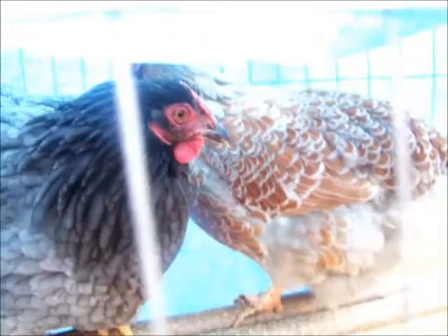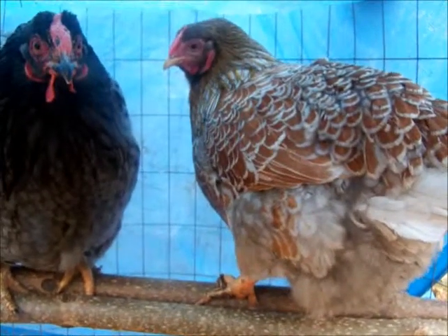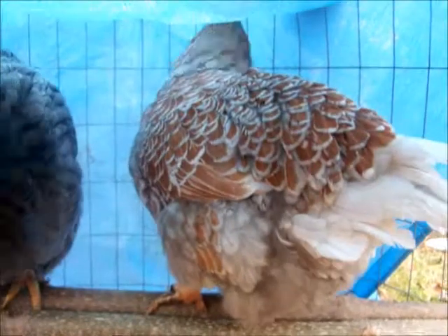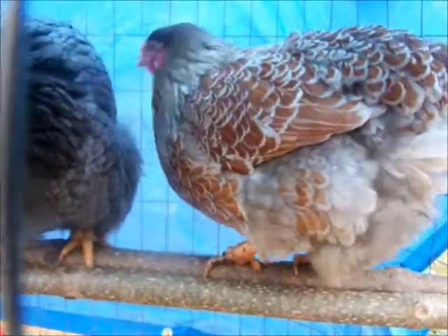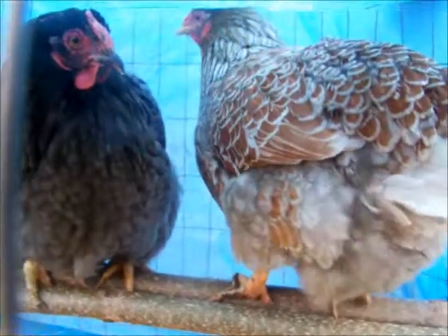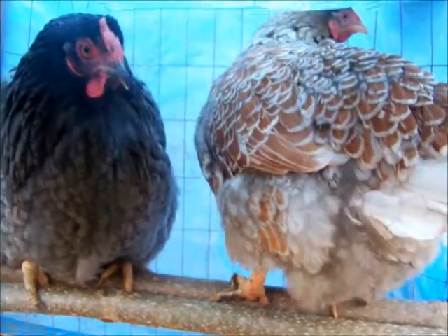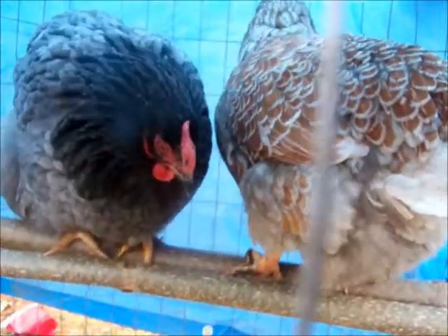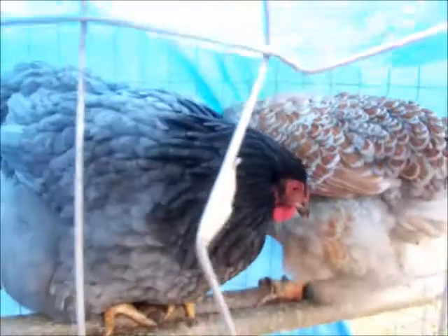Behind her, if you can see her, that is a Blue Lace Wyandotte. She's very beautiful. I've got a few pictures of her on my Facebook. They're very beautiful. I got them a couple of days ago. They're in this little makeshift thing I got for them.